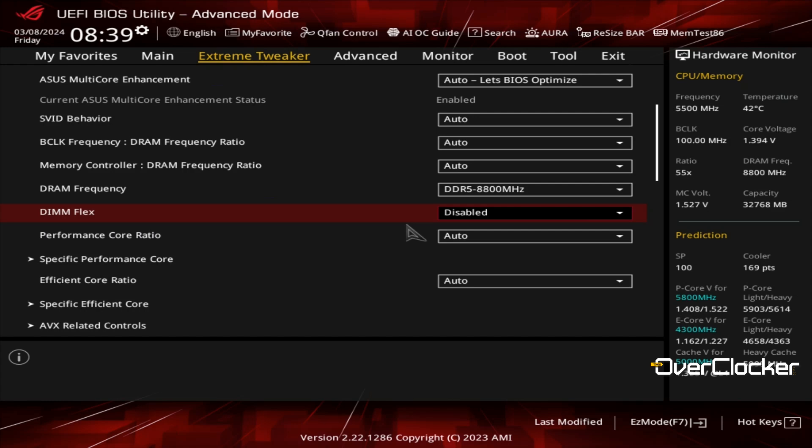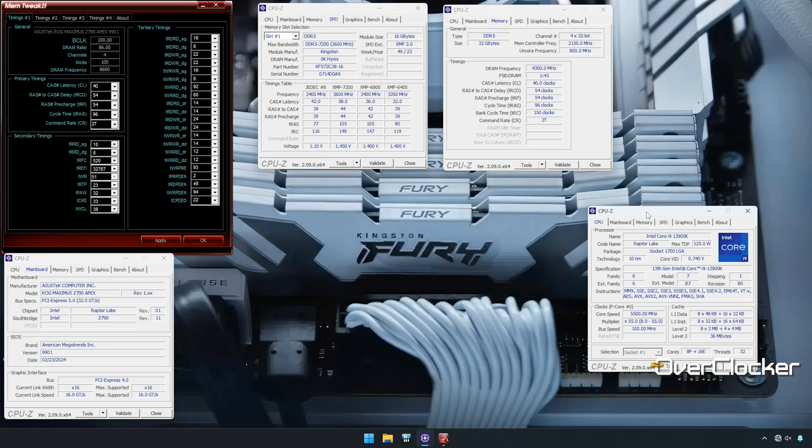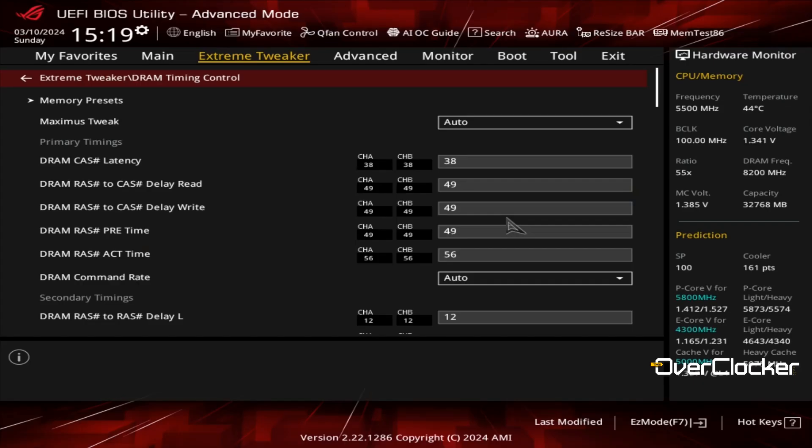While I was able to post DDR5-8800 and even make it to Windows at DDR5-8600, ultimately I had to settle for DDR5-8200 as a stable data rate.